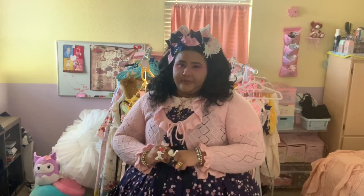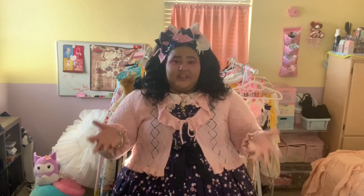Hi, my name is Michelle and this is my 2023 lolita wardrobe post. I had really wanted to get this done in January but I sold a couple of pieces and gained a couple of pieces right at the start of the year, so I wanted to wait for the dust to settle before I filmed. Thankfully everything has come in now, so I hope you enjoy.